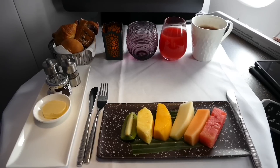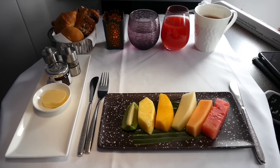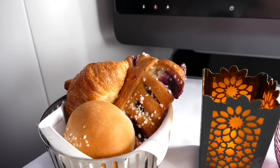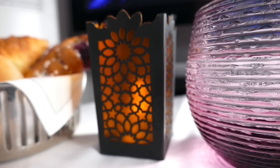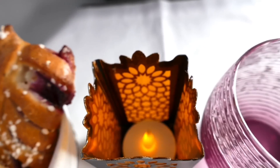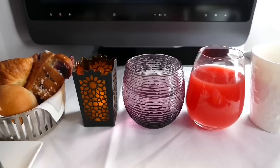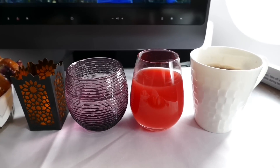Breakfast on planes can often be a boring affair, but Qatar knocked this for six. This was a truly five-star meal — you'd get this in any five-star hotel, and the care with which it was presented was a testament to my cabin crew. The food was of excellent quality, and while flying Qatar Airways comes with high expectations, on this occasion they really exceeded them.